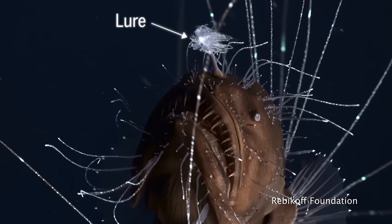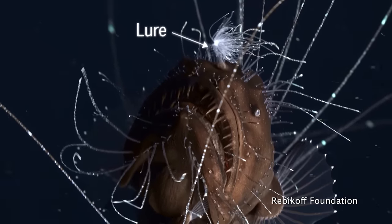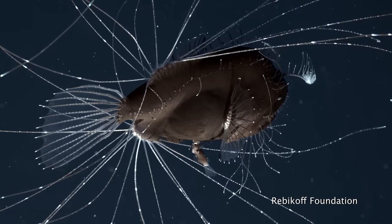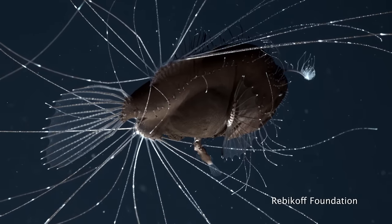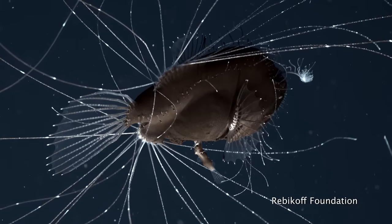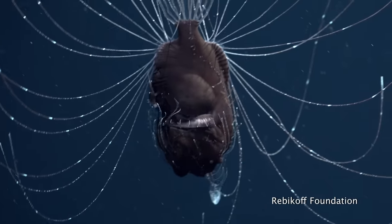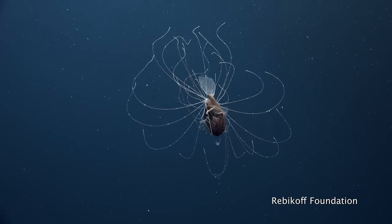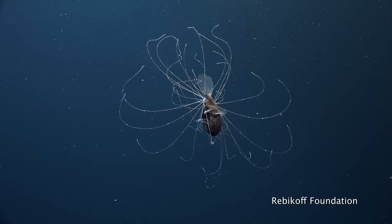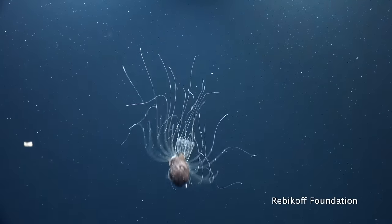Like most other members of its order, this anglerfish is known for the bioluminescent, lure-like appendage that drifts in front of its mouth to attract prey. But this is the first time that what might be bioluminescence on the fish's filaments has been documented. The swaying swarm of thin projections around the angler may act like a 3D array of cat whiskers, sensing danger and prey in the environment.